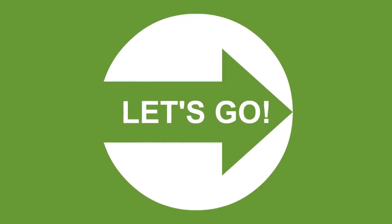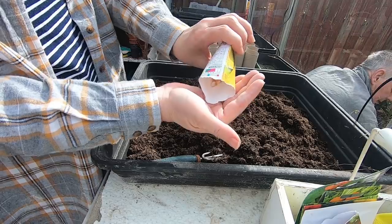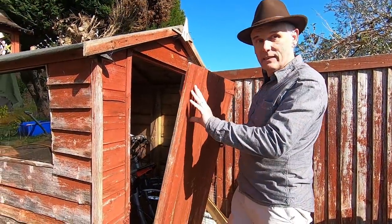We can't go anywhere, so let's stay put and let's go gardening! Coming up today in our Let's Go Gardening show, we've got Caroline planting seeds, I'll be showing you my latest creation — my compost bin — and we'll give our answer to that question: just how long can a garden shed last?